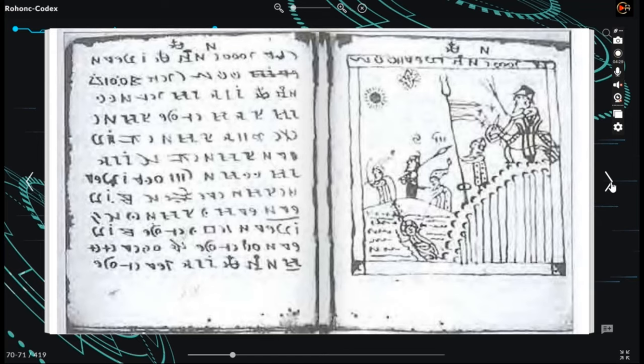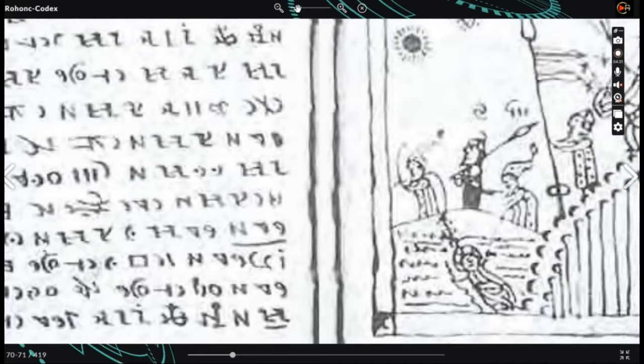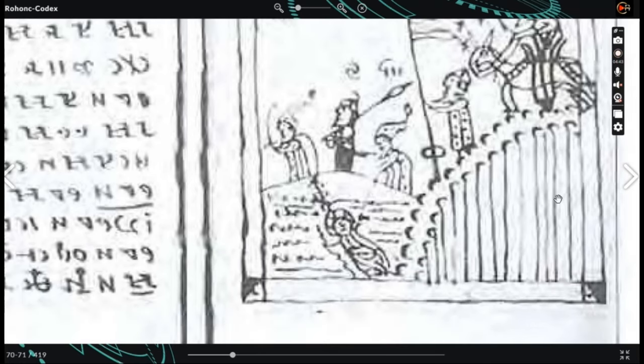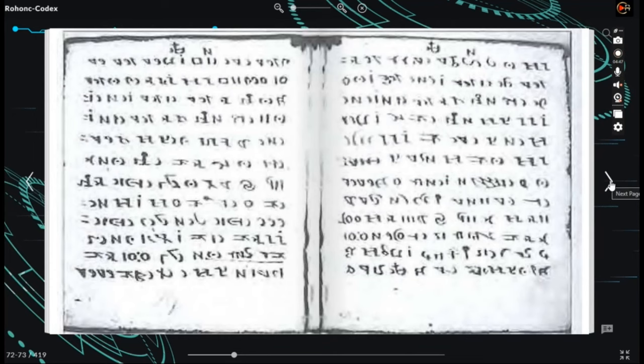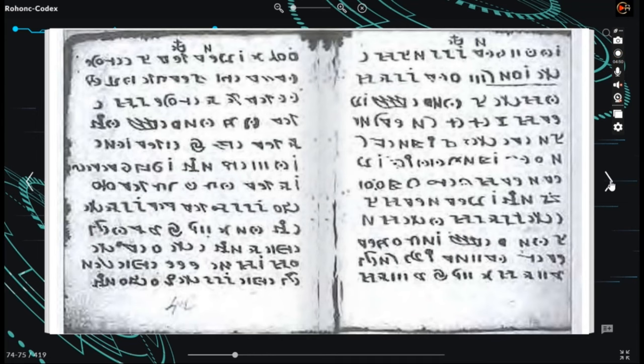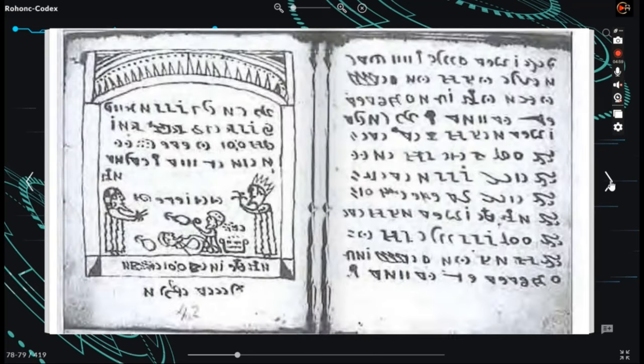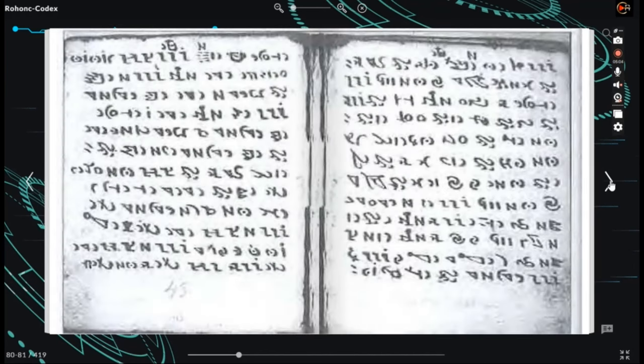Drawing insights from the illustrations, Láng speculates the codex was likely created in the 16th or 17th centuries. Regarding language and script, no definitive hypothesis has emerged as universally accepted. Numerous possibilities have been proposed, including Hungarian, Dacian, early Romanian or Cuman, and even Hindi. Supporters of the codex's authenticity often suggest it could be written in a Paleo-Hungarian script or draw parallels to old Hungarian runes, though these claims lack substantial evidence.